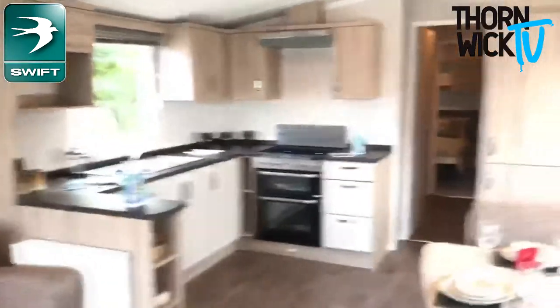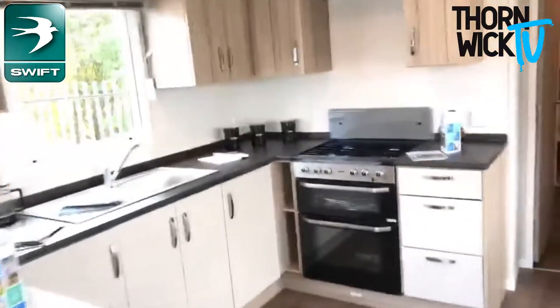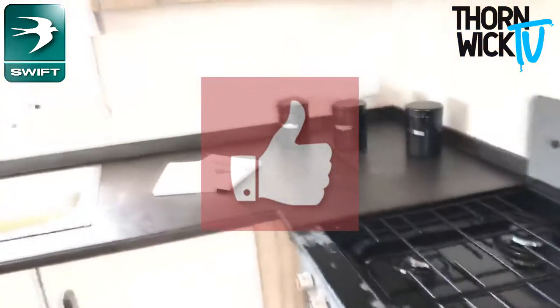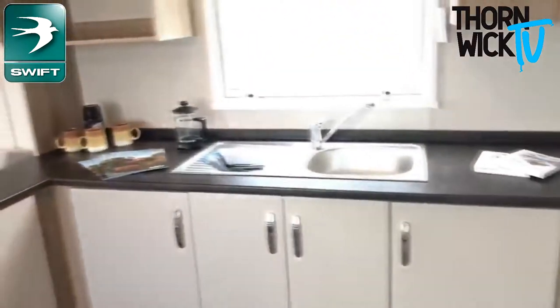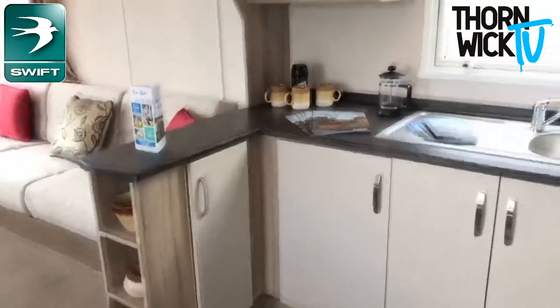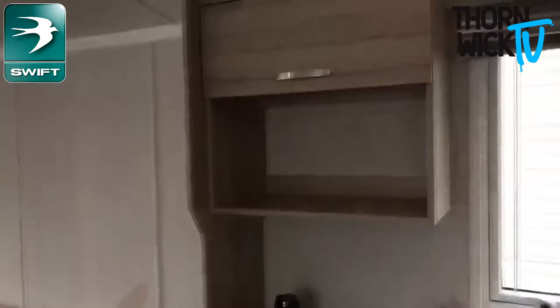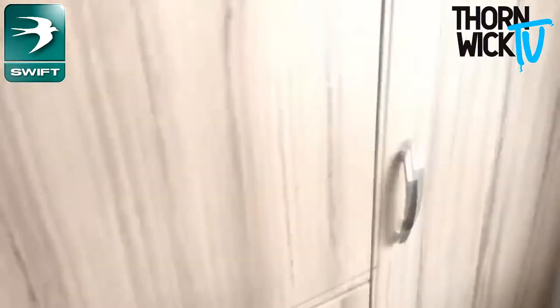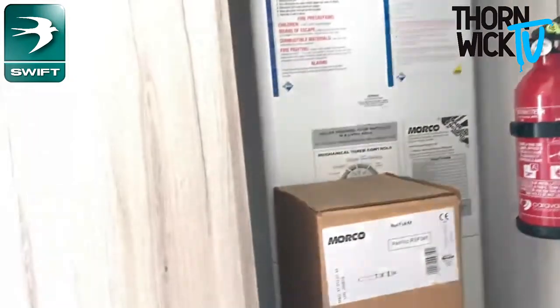In the kitchen area, you've got everything you'd expect. You've got a double oven with grill, and then you've got a kitchen sink in the middle with cupboard space. Handy worktop space and the microwave up there, and then cupboards above. You've got an integrated fridge and freezer, and then a boiler just in there.